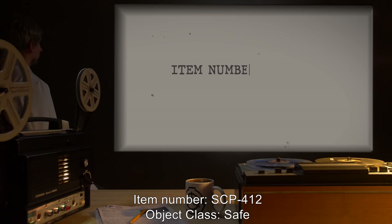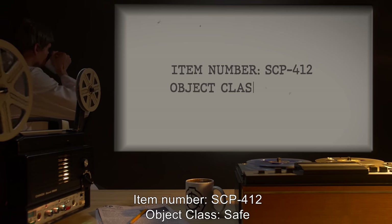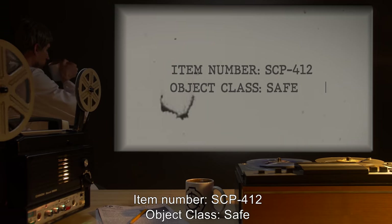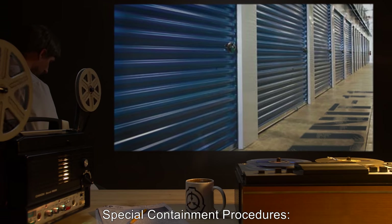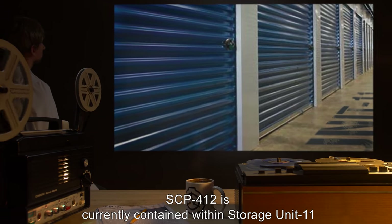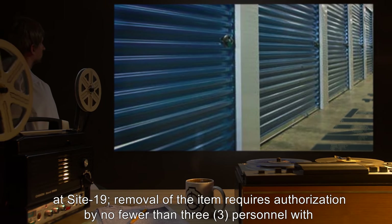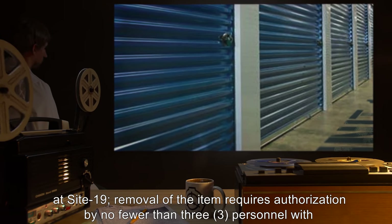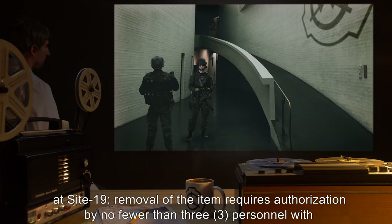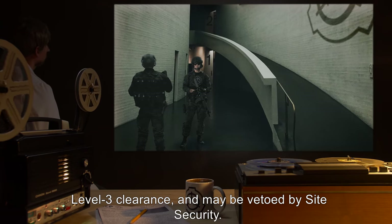Item Number SCP-412. Object Class: Safe. Special Containment Procedures: SCP-412 is currently contained within Storage Unit 11 at Site 19. Removal of the item requires authorization by no fewer than three personnel with Level 3 Clearance and may be vetoed by Site Security.